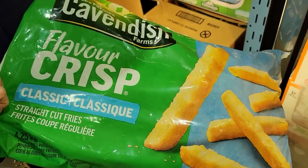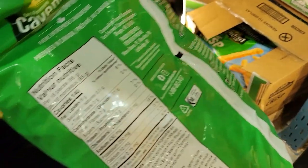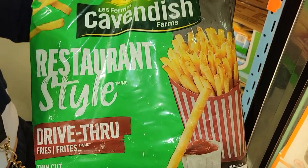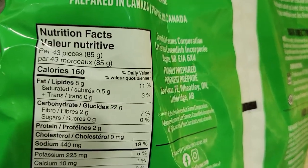Number five: fries. French fries are my ultimate favorite thing, but I still give myself fries — I just learned to choose wisely. For example, the Cavendish flavor crisp classic frozen fries in the freezer section at Costco give you 16 fries for 140 calories. Right next to them are the Cavendish restaurant style drive-through french fries, and you can have 43 of them for 160 calories.